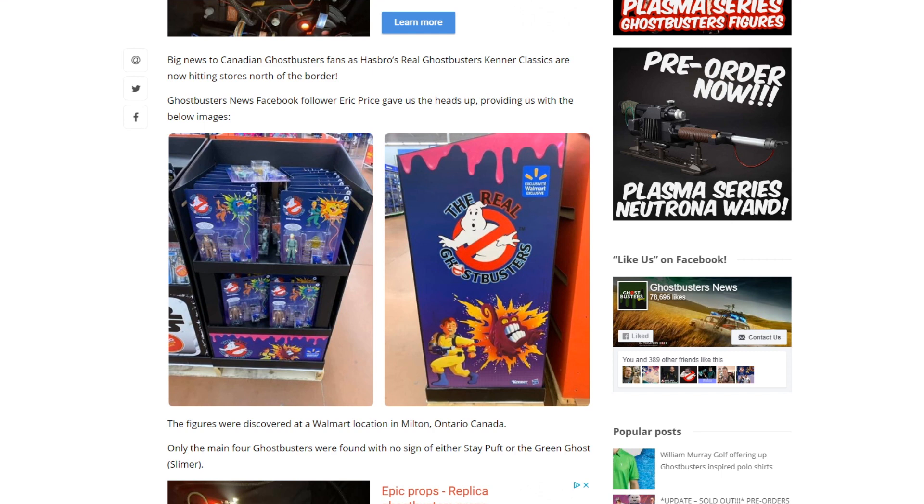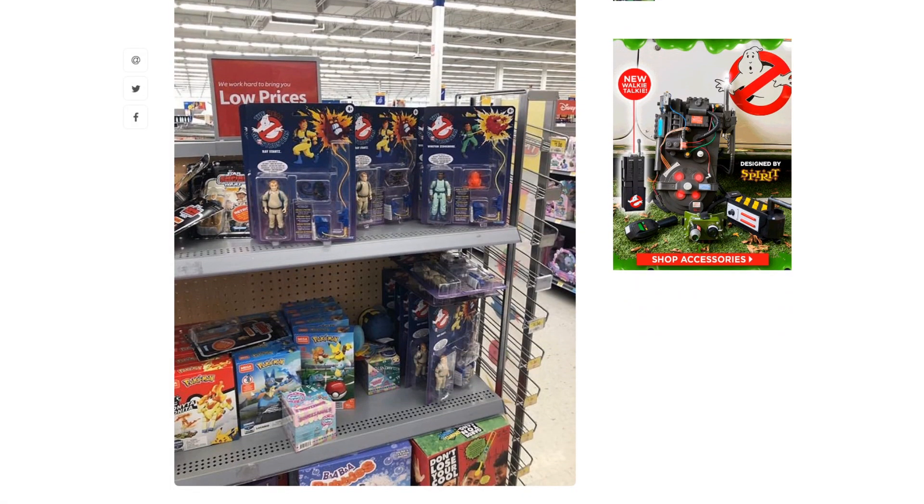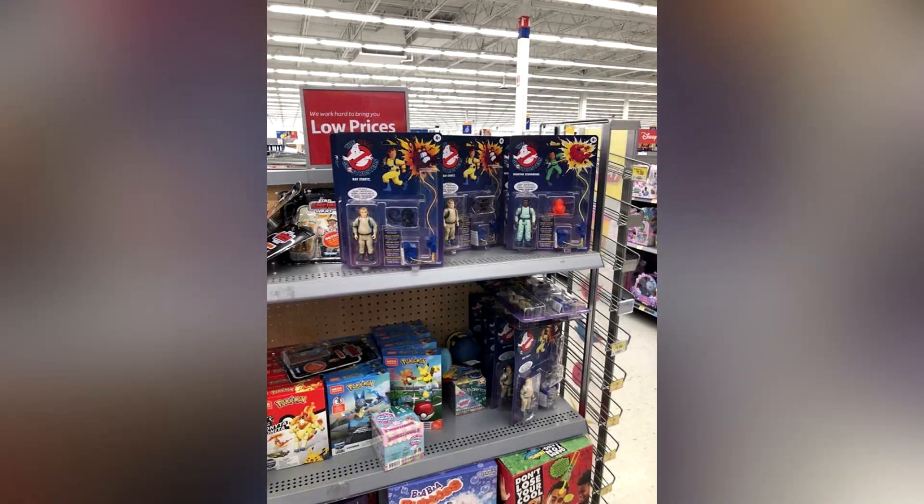Pricing for the figures is set at $17.99 Canadian, which is actually cheaper than U.S. retail when you factor in conversion. Let's scroll down a little bit further because we have another image that was sent in, this time from Spectral Decay over on Instagram, and this image comes from a Cambridge, Ontario Walmart location.